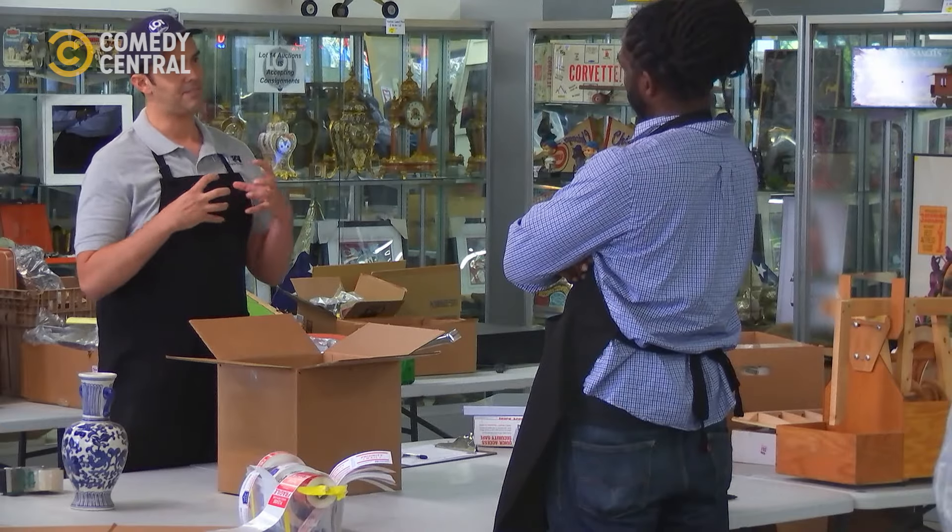The way they make styrofoam peanuts now is with real peanuts. They puff air into them, like puffed rice. So they turn into real peanuts? Well, after a certain time, yeah, they'll turn back.